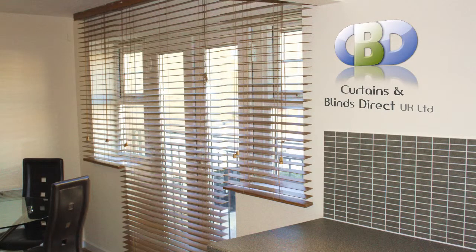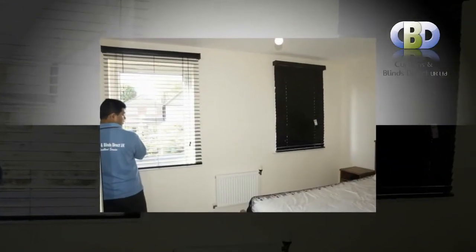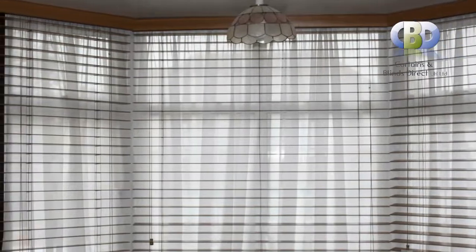Curtains and Blinds Direct UK Limited, specialist in wooden venetian blinds. Elegant and sophisticated, our made to measure wooden venetian blinds provide a contemporary alternative to curtains by offering crisp, clean lines with the fusion of our deluxe headrail system and beautiful blinds.